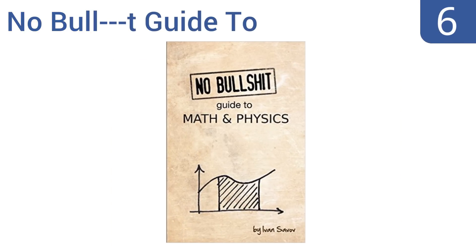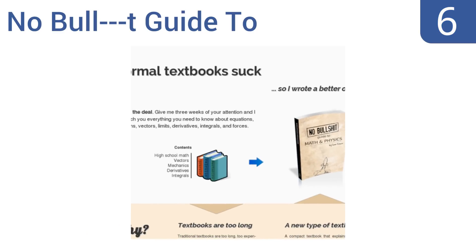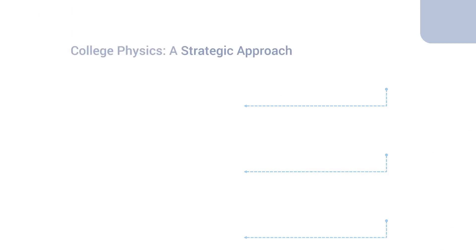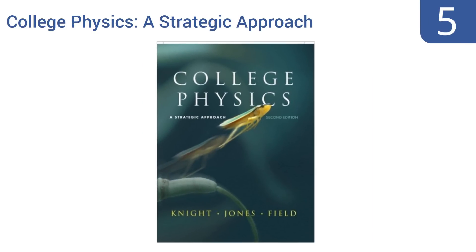At number six, as the playful name would have you guess, 'The No Bullshit Guide to Math and Physics' takes a light-hearted approach to serious subject matter — the very manner in which matter and energy relate and function. It makes for great summer reading before the semester begins. It's a brisk read at 350 pages and would be a great gift for any student, but it's not suitable for advanced studies.